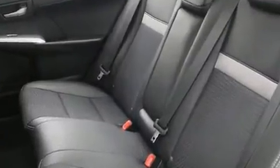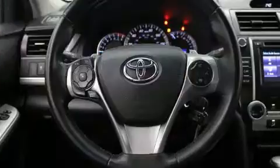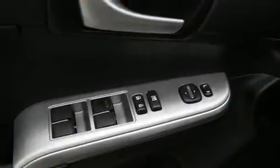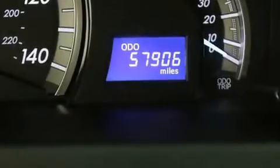Toyota prioritized practicality, efficiency, and style by including one-touch window functionality, a tachometer, and more. Premium sound drives six speakers, providing you and your passengers a sensational audio experience.